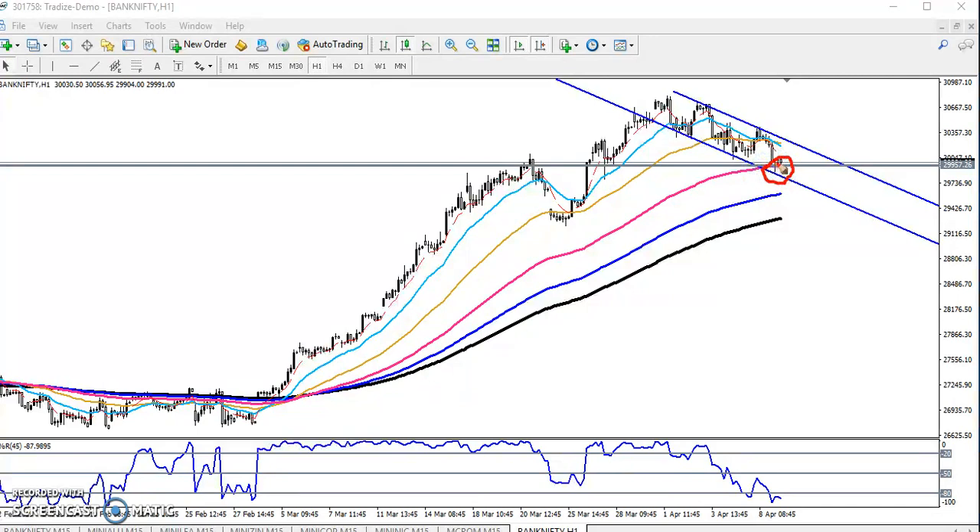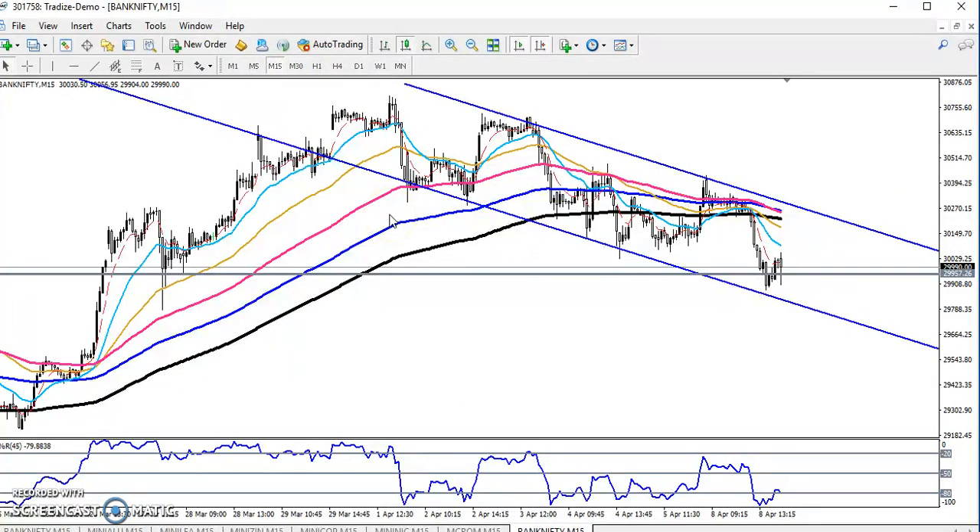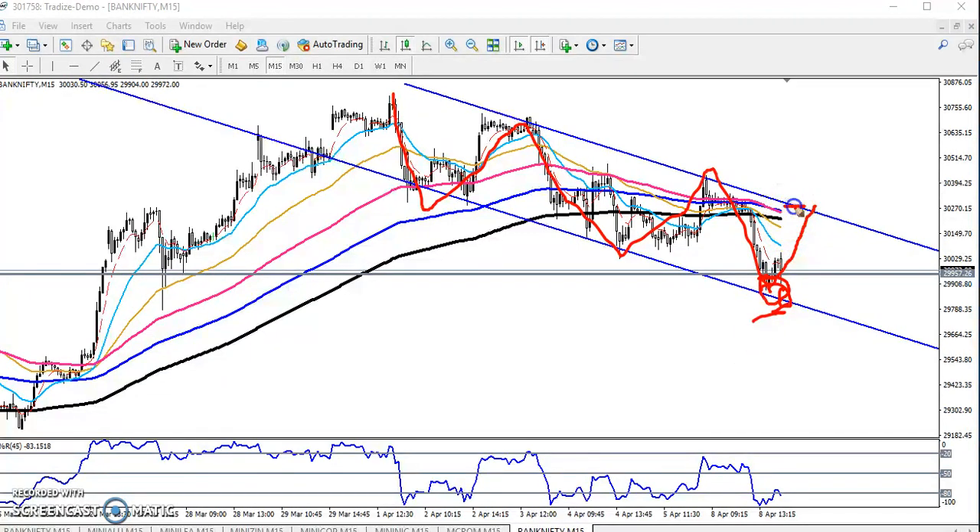Right now we need buy confirmation, so we have to check the small timeframe — the 15-minute chart. The price is running in this range. From this area, because we have seen a support level, we expect a correction upward. If you want to buy, keep your stop loss just below this level, and the target will be near the 200 moving average.